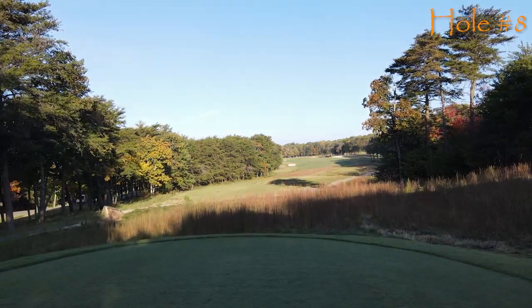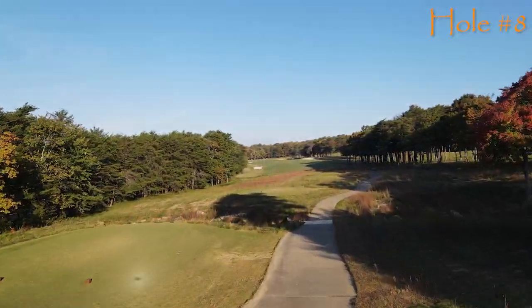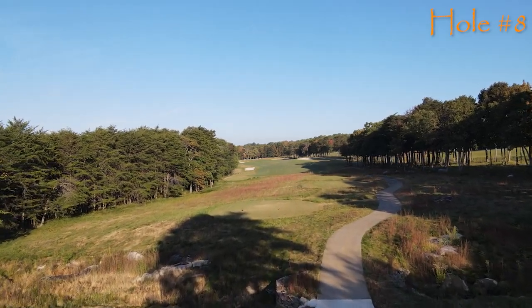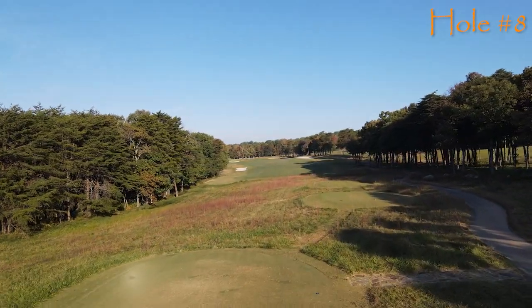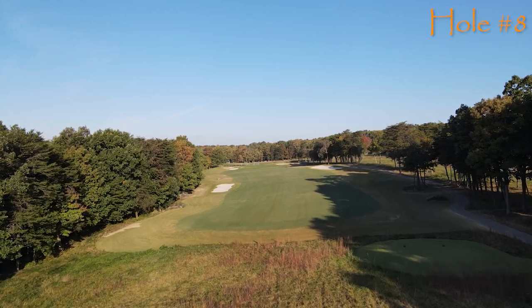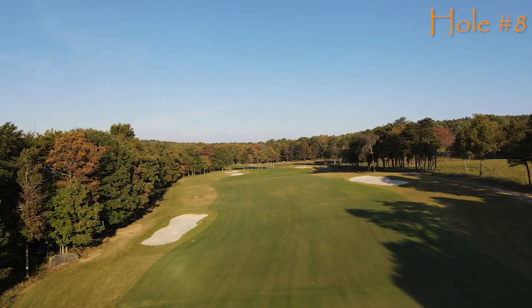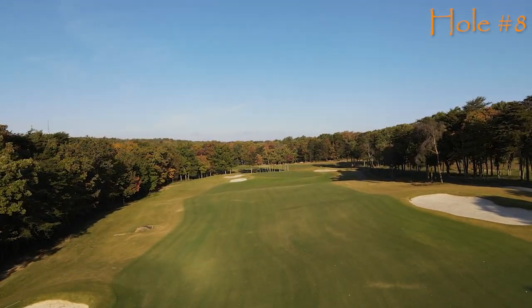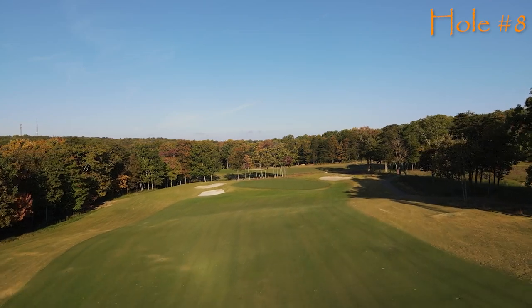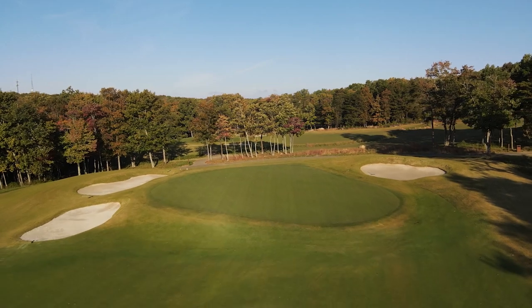One of the unique things about the Highlands course at McLemore is that you've got three different architectural styles: Canyon, Highlands, and in the case of number eight, Parkland. Parkland is basically a walk in the park — you see this in your backyard and you just walk through. Number eight is long — 458 yards from the tips — but it's a very doable hole. It's got a fair green complex, not too undulating. Put it in the middle of the green and you've got a fair opportunity to walk away with birdie. You're going to need a good score here because number nine is treacherous.